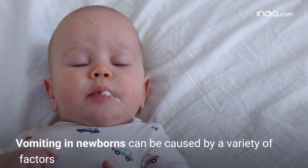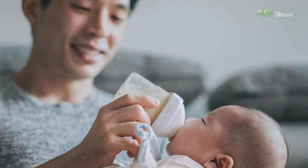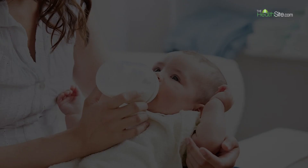Vomiting in newborns can be caused by a variety of factors, including digestive issues, infections, feeding problems, or underlying medical conditions. Here's a brief explainer on the causes of vomiting in newborns.